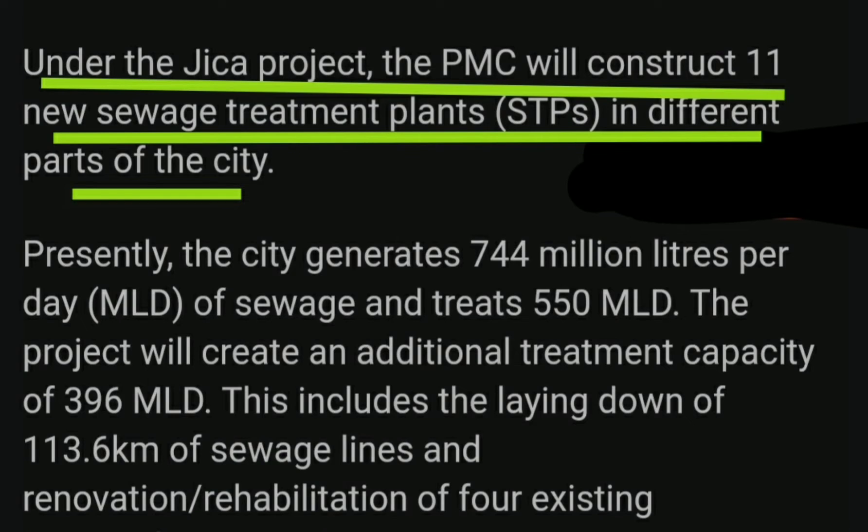The Japan International Cooperation Agency is funding a pollution abatement project in which 11 new STPs will be set up at different parts of our city. The project is hoped to be completed by 2025, which will then treat an additional 396 million liters per day of sewage.